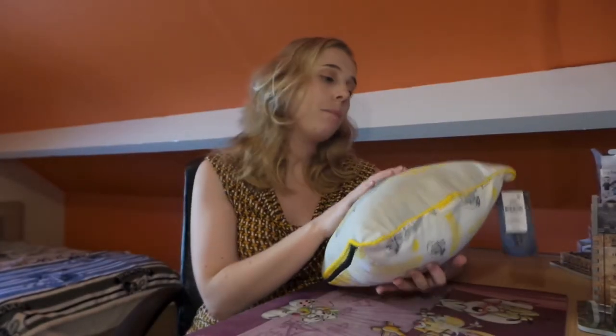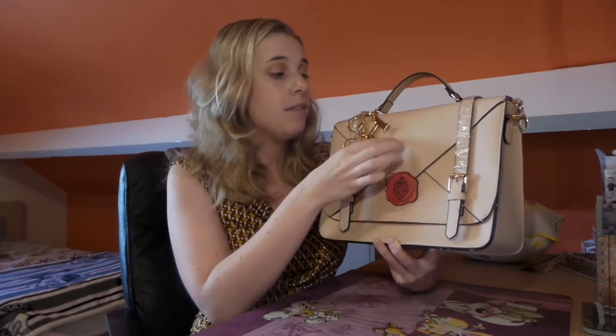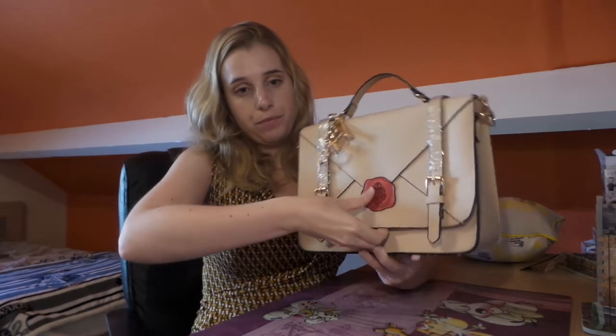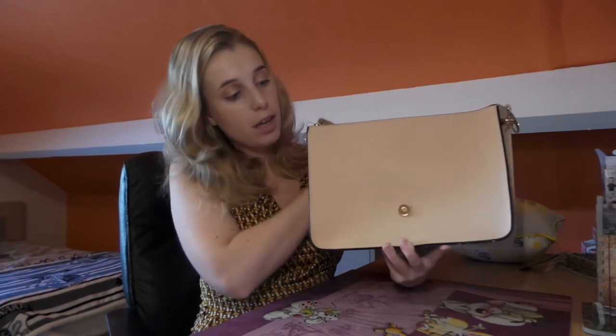It is a real plump, soft cushion. The second item is one of my personal favorites — I've wanted this ever since I found it on Facebook. It's this really cute soft pink satchel and it looks like an envelope with a Hogwarts acceptance letter in it. It's got the Hogwarts seal right here, and then Harry Potter's glasses, his lightning bolt, and the H for Harry or Hogwarts as a keychain on it. The satchel has got one button that you can open.